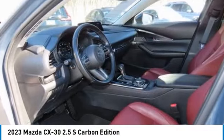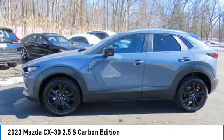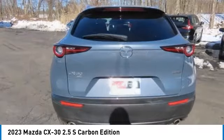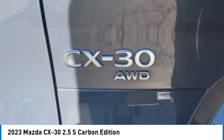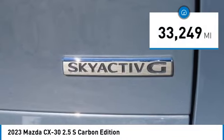Stop by and take a look at the 2023 Mazda CX-30. The Mazda CX-30 packs a lot of punch in this subcompact SUV. The exceptional interior provides high quality materials, cutting edge technology, and ultimate comfort.